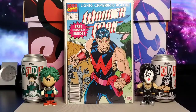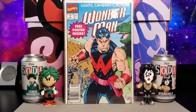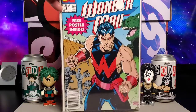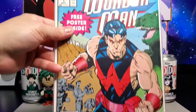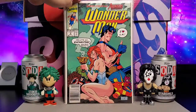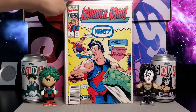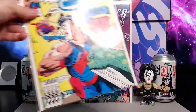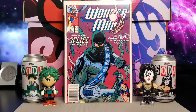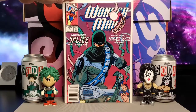Next I got some Wonder Man issues — this is issue number one, all new. Got issue number two, issue number three, issue four, introducing Splice.